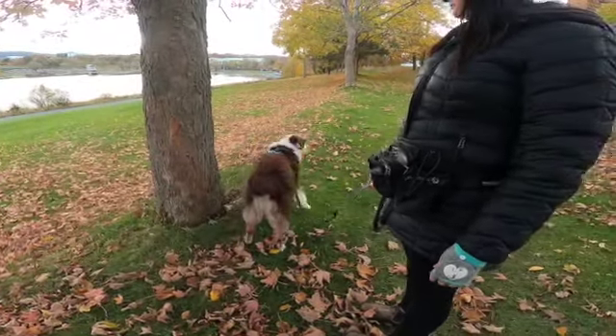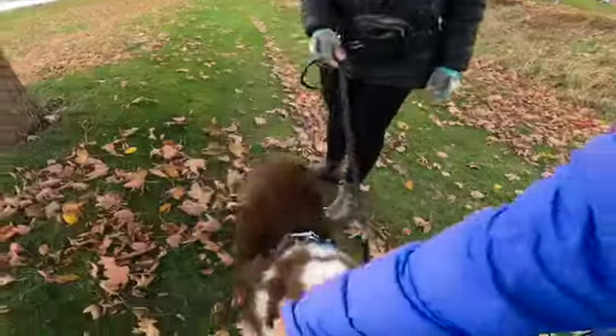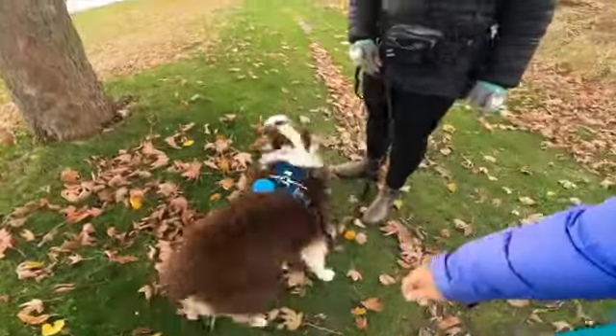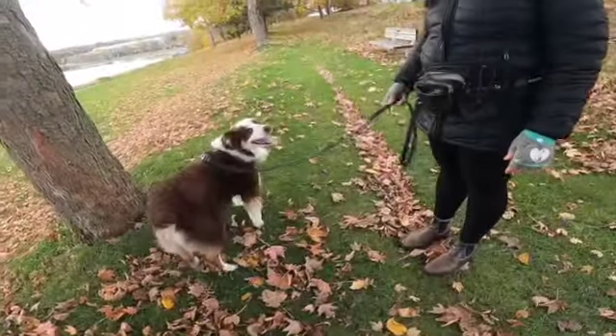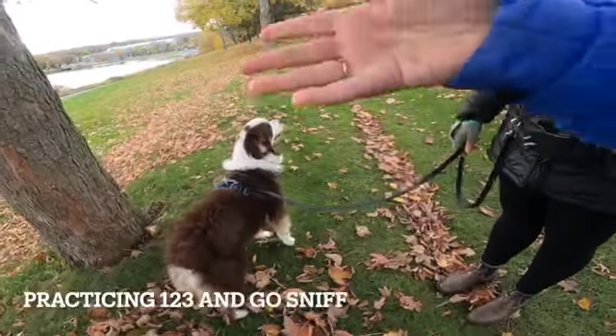Oh hi Jenny, hi, how you been? I'm good. Let's practice that after he has his go sniff. After he has his sniff, yeah.